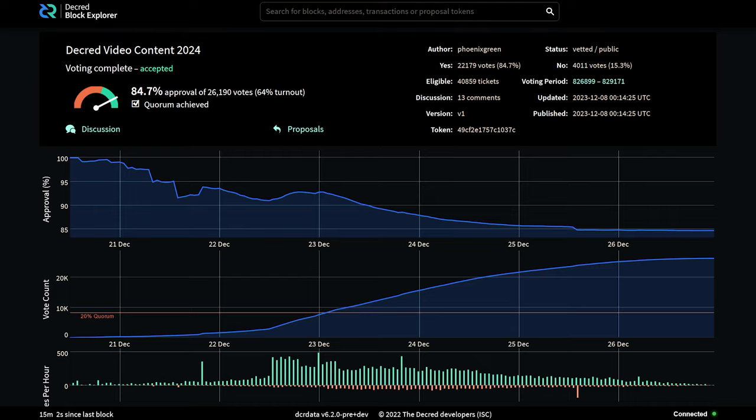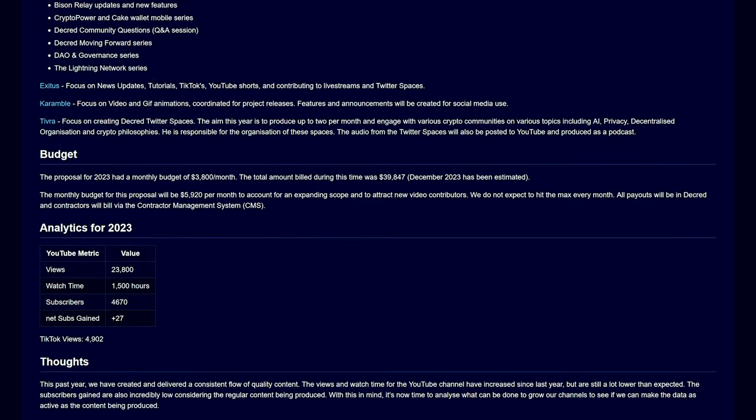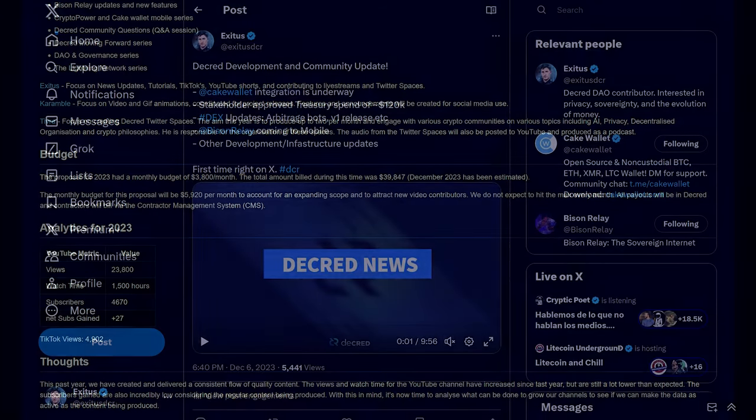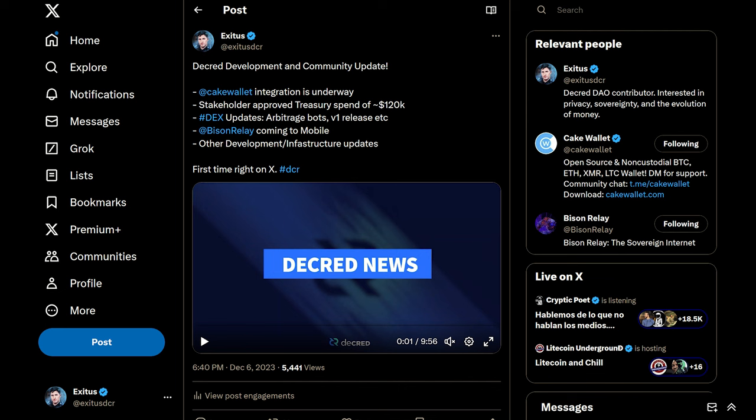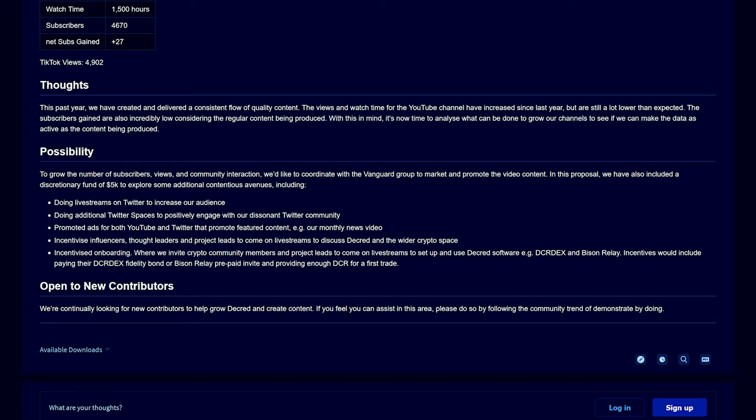Let's look at proposals on Politeia. The video content 2024 proposal passed with 84% voter approval and over 26,000 votes cast. This proposal requests $71,000 for 2024 to create and distribute Decred videos including development updates, tutorials, animations for releases, Twitter Spaces, and more. All videos will be directly uploaded to Twitter for increased viewership. Some funds are also set aside for ads and to incentivize other influencers to engage in discussions on live streams.